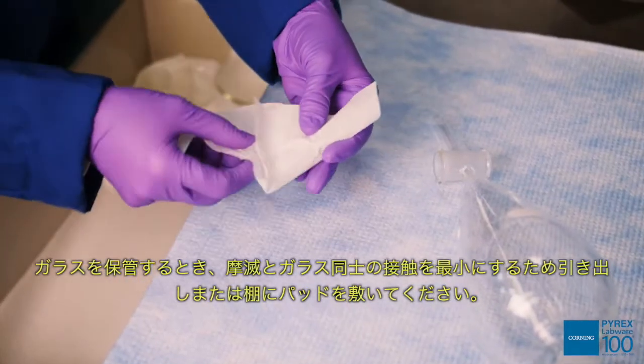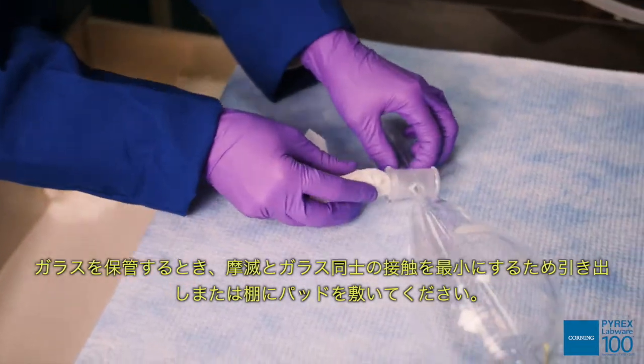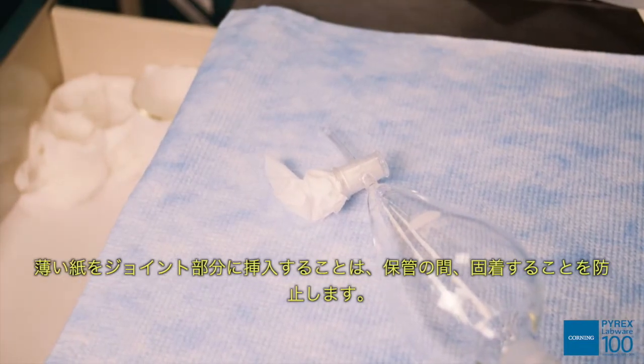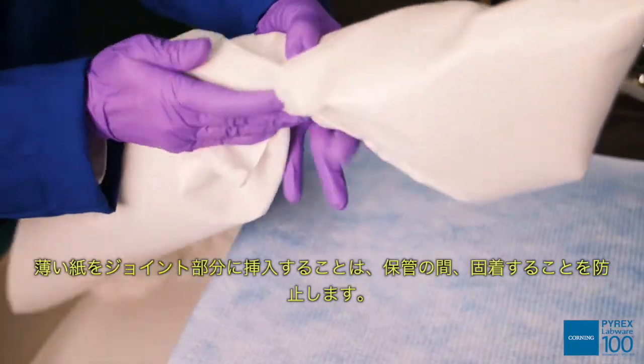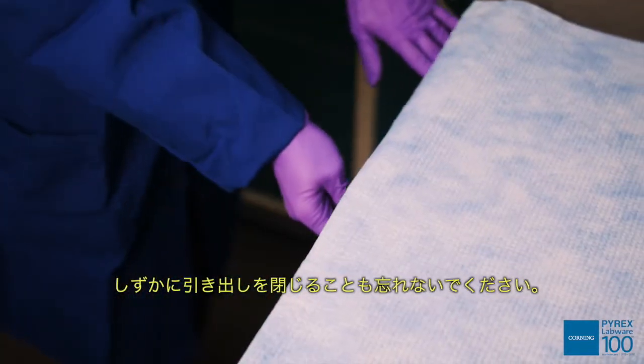When you store glass, use drawer or shelf padding to minimize abrasion and glass-to-glass contact. Labware such as stopcocks should be stored in a lubricated state. Inserting a thin piece of paper in a joint will eliminate sticking during storage. Also remember to close drawers gently.